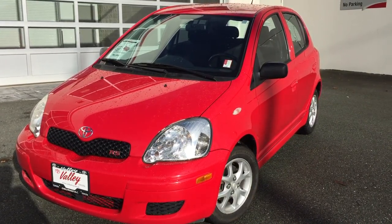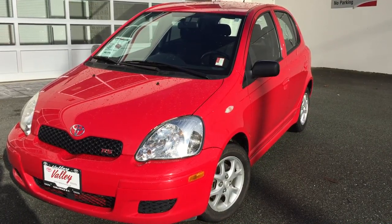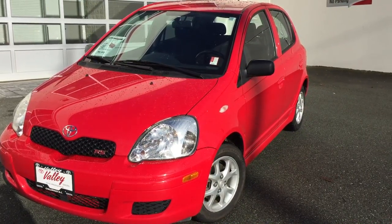Welcome to ValleyToyota.ca. You're having a look at a 2005 Toyota Echo RS, stock number 16739A.